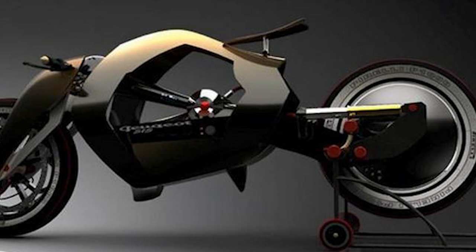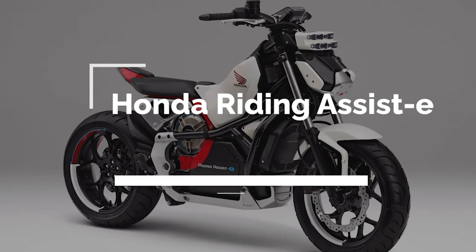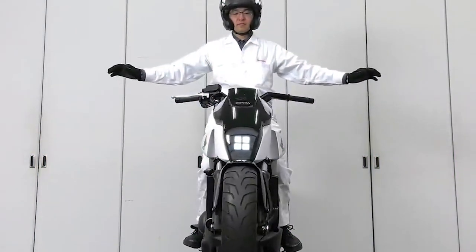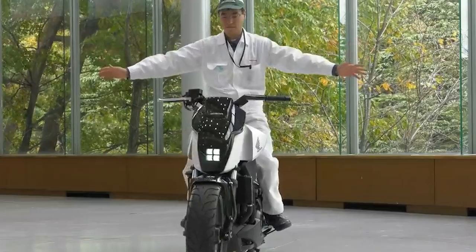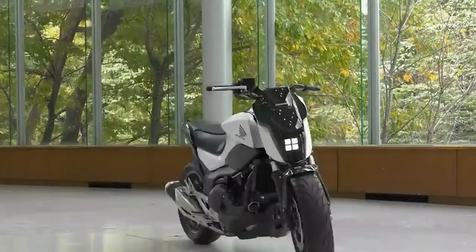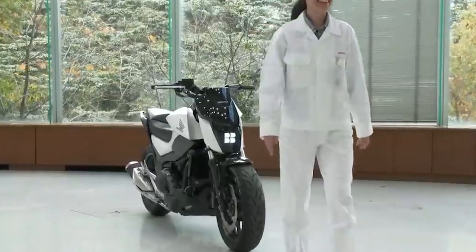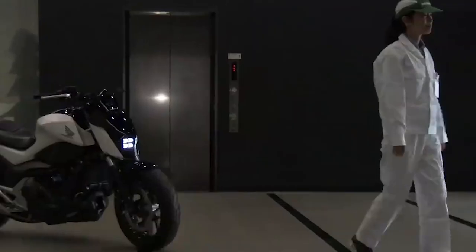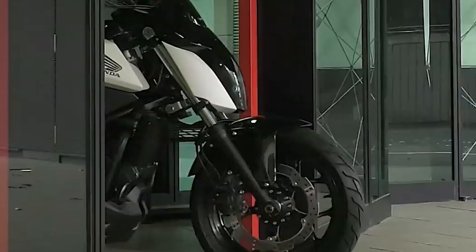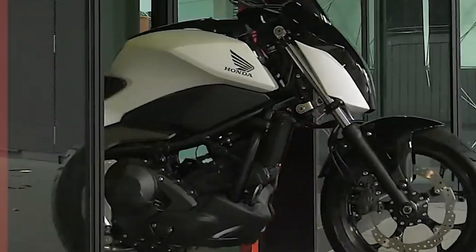The Honda Riding Assist-e is up next. This innovative motorcycle combines cutting-edge technology with sleek design to deliver a safe and comfortable riding experience. It features a self-balancing system which makes it easy to maneuver even in tight spaces. The advanced navigation system and intuitive controls provide the rider with real-time information, making the riding experience enjoyable and safe. With its environmentally friendly design and advanced technology, the Honda Riding Assist-e is the perfect motorcycle for riders who want to experience the future of motorcycling in a sustainable way.